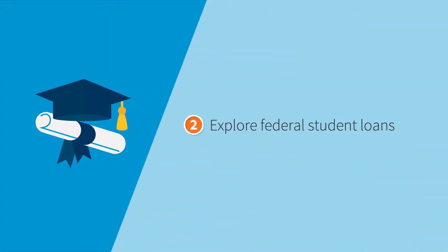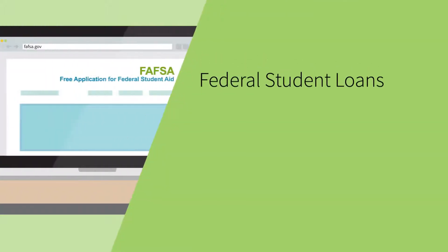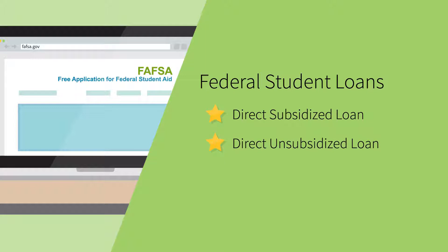Second, explore federal student loans. They're issued by the government — again, you apply by completing the FAFSA. Generally, a federal loan for undergraduate students is taken out by the student, who's responsible for paying it back. There are also loans for parents and graduate students.